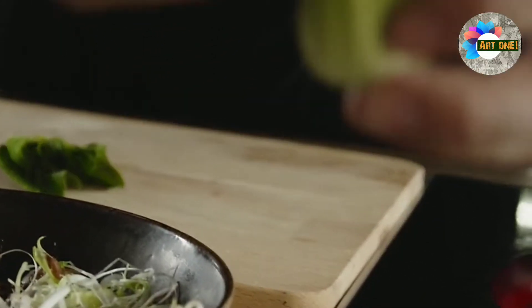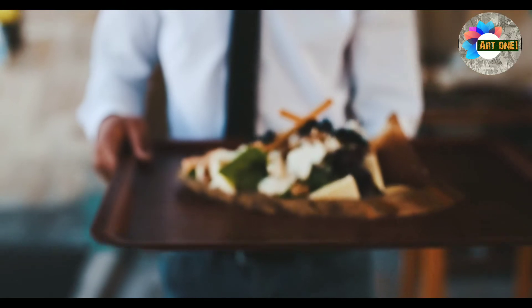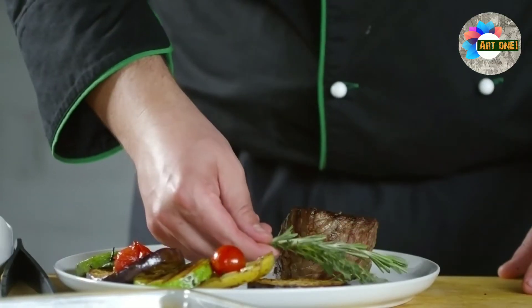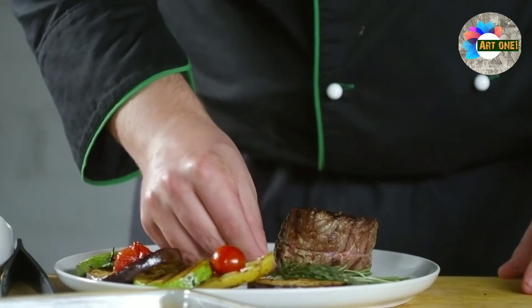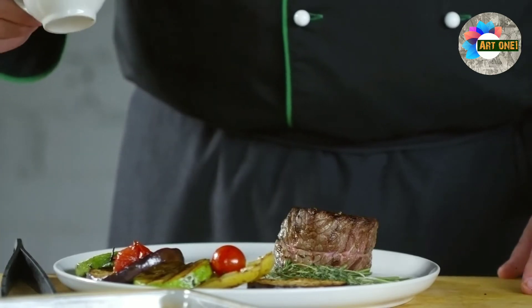Culinary arts: the art of preparing, cooking, presenting and serving food. One simple way to think about culinary arts is to consider what makes food appetizing to begin with. As humans, we judge food by the way the food itself looks.